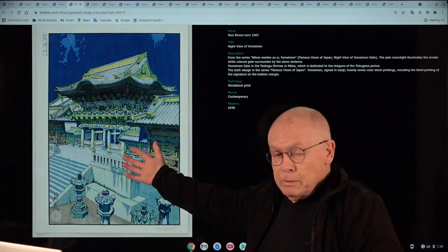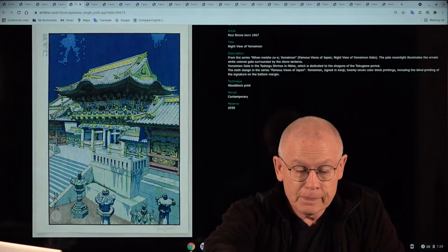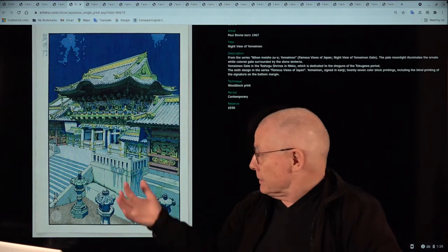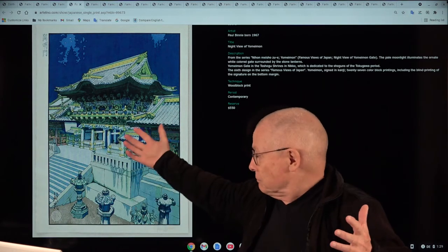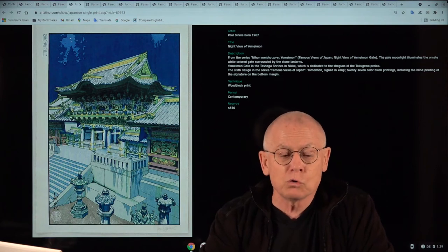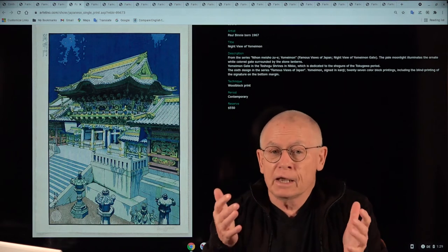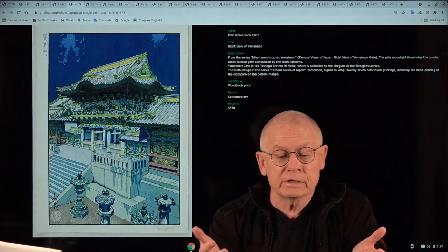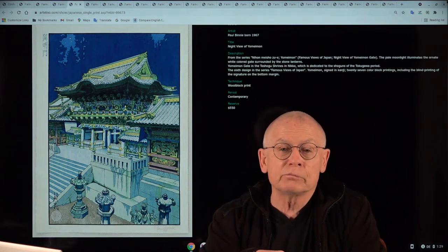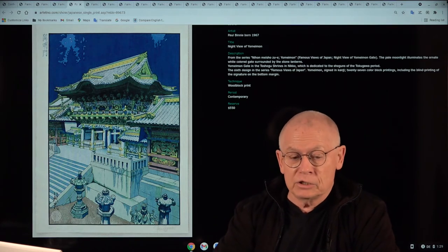Now let's talk a little about the subject: Yomeimon Gate at night. This fantastic gate is part of the Toshogu Shrine complex in Nikko — today a great tourist attraction in Japan, and the complete complex is a UNESCO World Heritage Site.